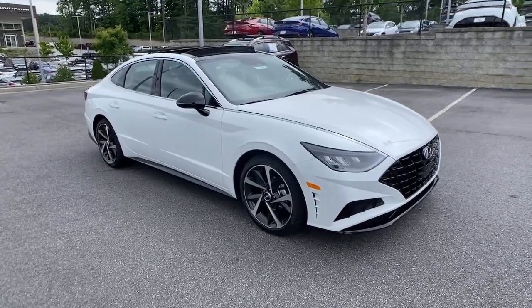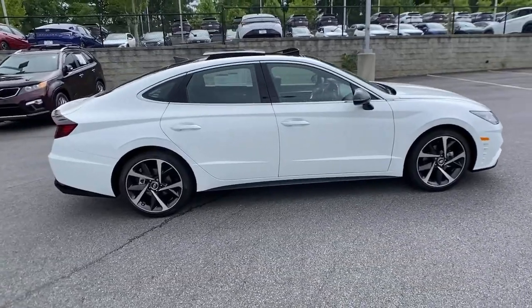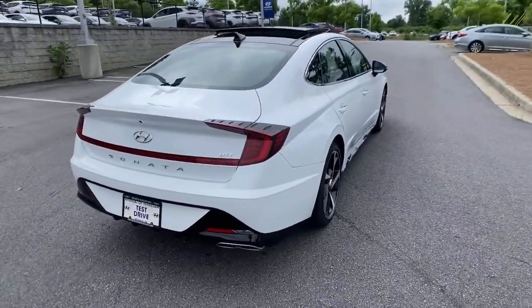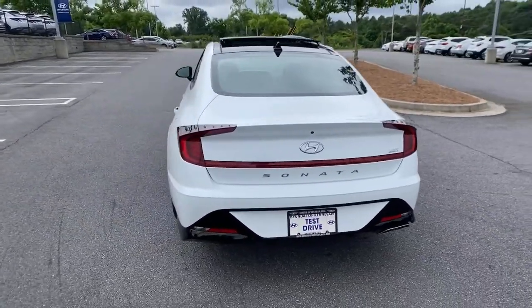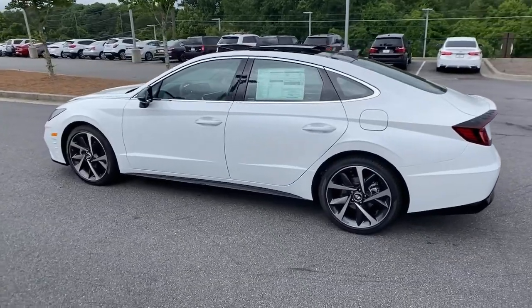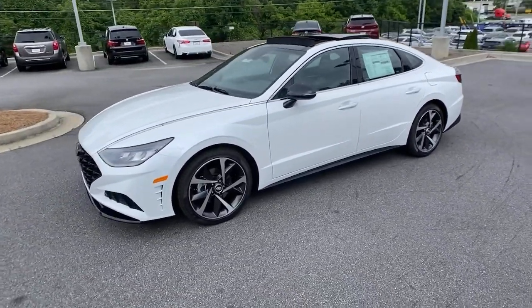Enjoy the view of this 2021 Hyundai Sonata. Whether you're commuting or cruising country roads, this smooth and spacious Sonata makes travel a treat. Its comfortable cabin with standard touchscreen infotainment and driver assistance, along with stylish good looks, make this midsize four-door your go-to family sedan.